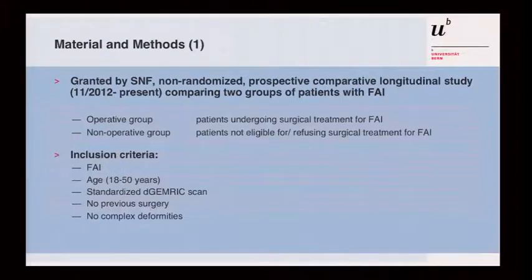This is a study granted by the Swiss National Foundation. It is an ongoing non-randomized prospective study comparing two groups of patients: an operative group undergoing surgical treatment for FAI, and a non-operative group — either because we felt they were no longer eligible due to advanced cartilage damage, or because they declined surgery. Inclusion criteria included younger patients with an age limit of 50 years and no previous surgeries or complex deformities.